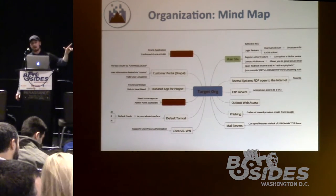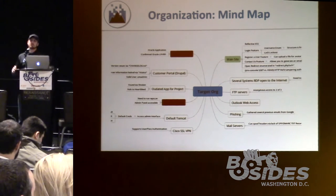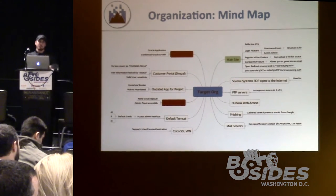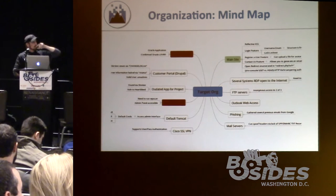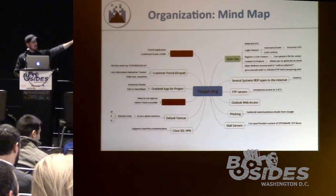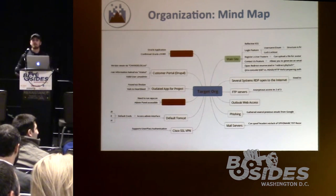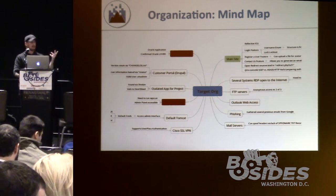Before jumping into recon, try creating a mind map instead of just typing things in Excel spreadsheets or Word docs. It's a great free visual tool — you put your target organization in the center and map out the systems or vulnerabilities you're finding on the Internet. It spiders out and gives you a nice visual representation. It's especially useful when collaborating with a team.